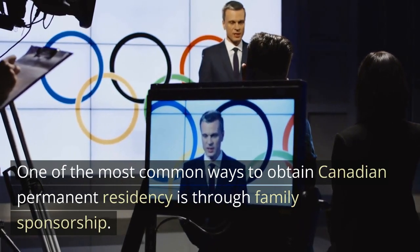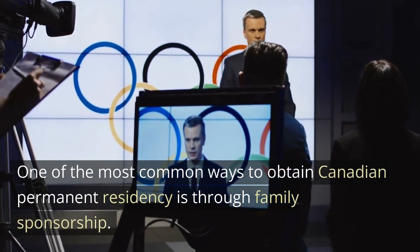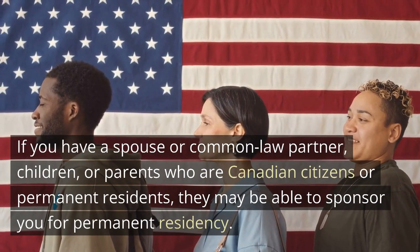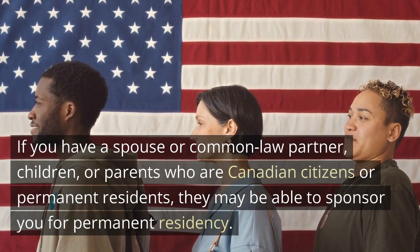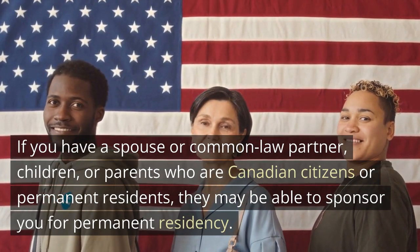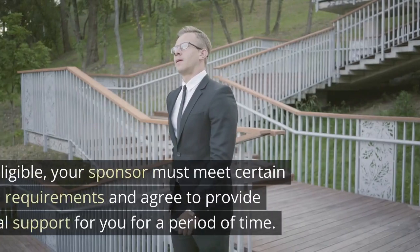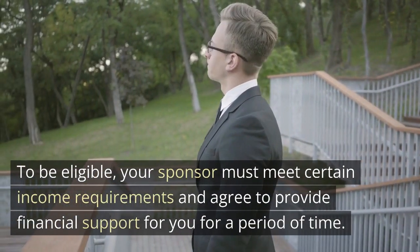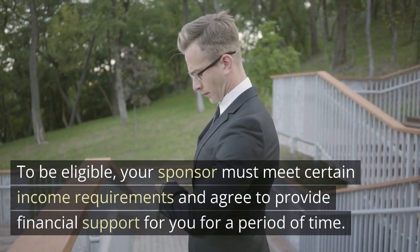One of the most common ways to obtain Canadian permanent residency is through family sponsorship. If you have a spouse or common law partner, children, or parents who are Canadian citizens or permanent residents, they may be able to sponsor you for permanent residency. To be eligible, your sponsor must meet certain income requirements and agree to provide financial support for you for a period of time.